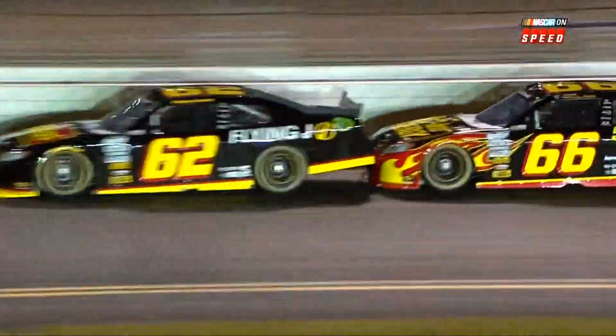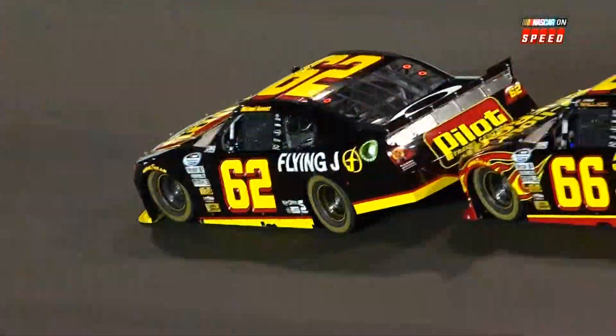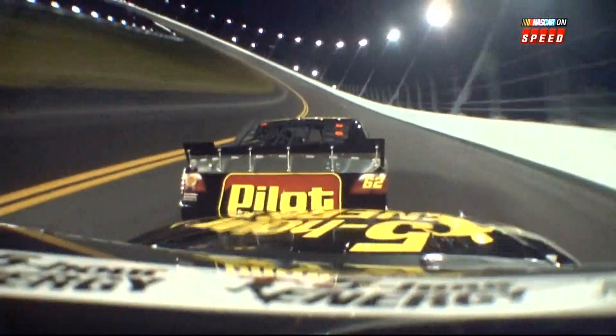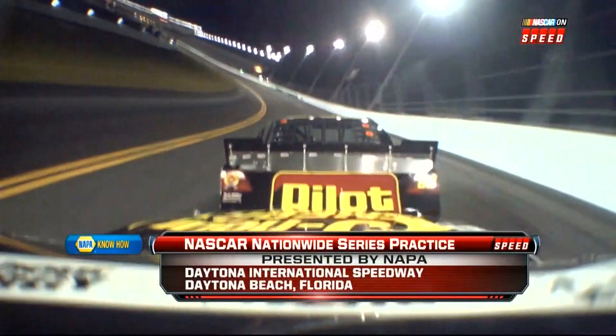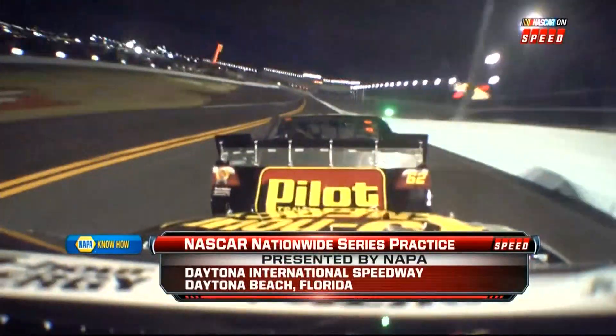We've already had an issue as we see teammates running nose to tail — like Lynette just in front of the 66 of Steve Wallace — in Nationwide Series practice here on Speed Motorsports Authority.